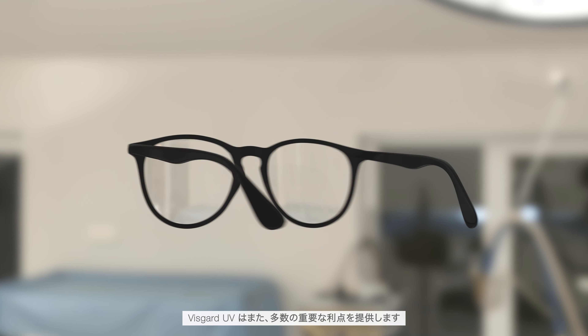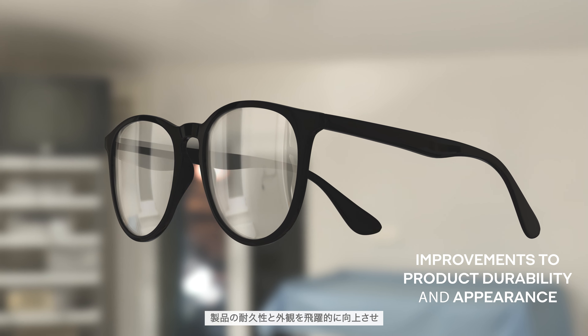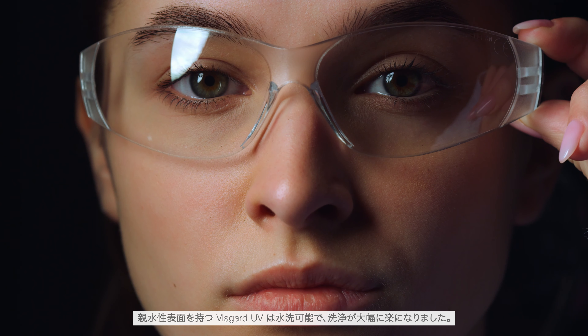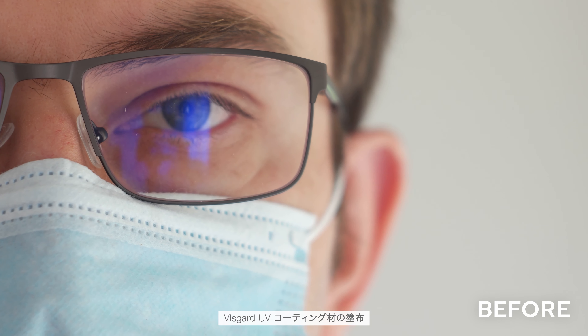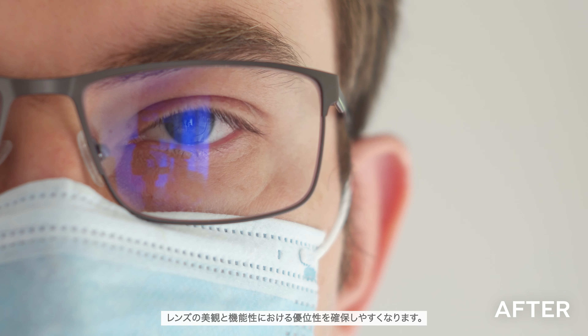VisGuard UV also provides a number of important benefits, offering dramatic improvements to product durability and appearance, plus extended anti-fog service life. With its hydrophilic surface, VisGuard UV is water-washable and substantially easier to clean. Applying VisGuard UV coating helps you ensure the superiority in aesthetics and functionality of your lenses.